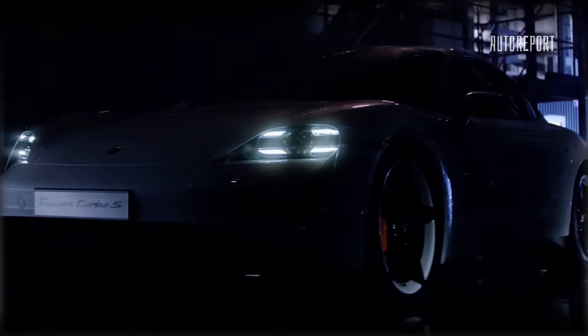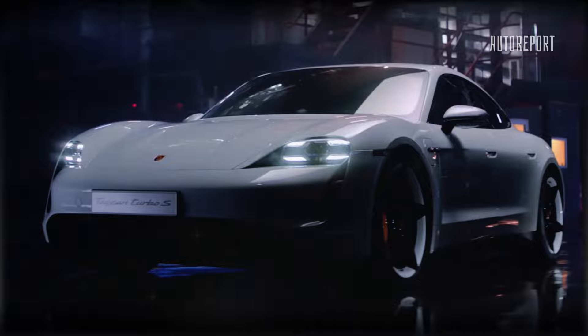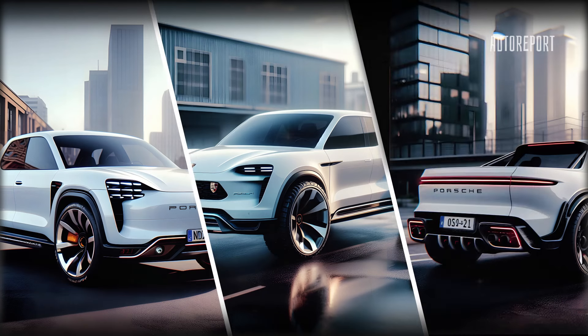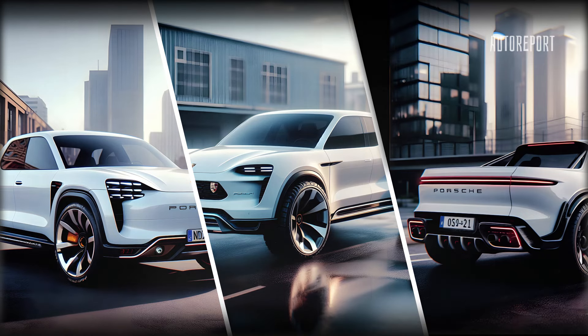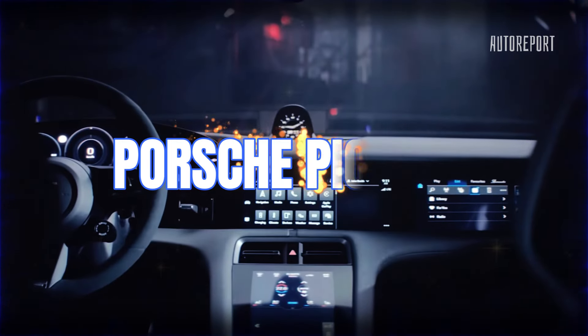Now you might be wondering: is Porsche really making a pickup truck? The answer is probably not. While they're focusing on an electrifying future with projects like the PPE platform, a truck remains a distant dream. But who knows what the future holds? For now, let's revel in the excitement of imagining a Porsche pickup truck ruling the roads.